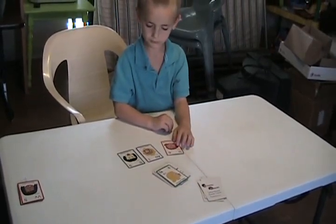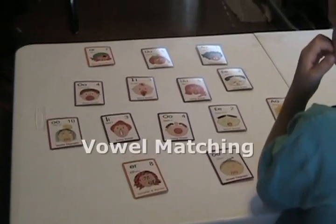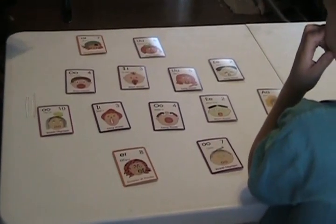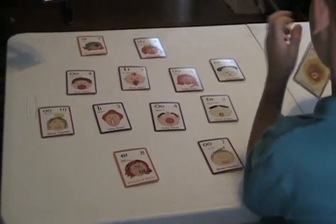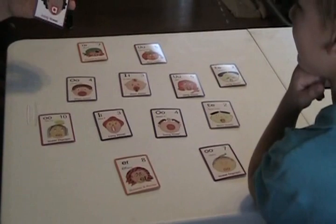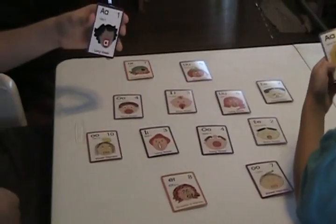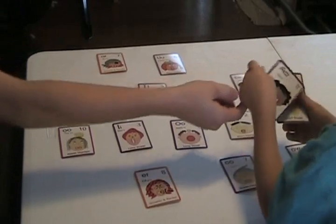Rat. Rat. Rats. Find the match. Now you have to tell the sound for both the long and the short vowel. A. Eh. Okay, Zach captures it.